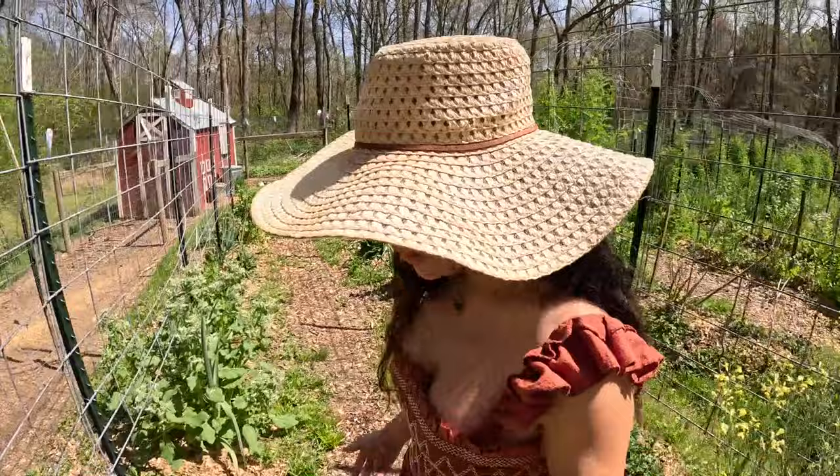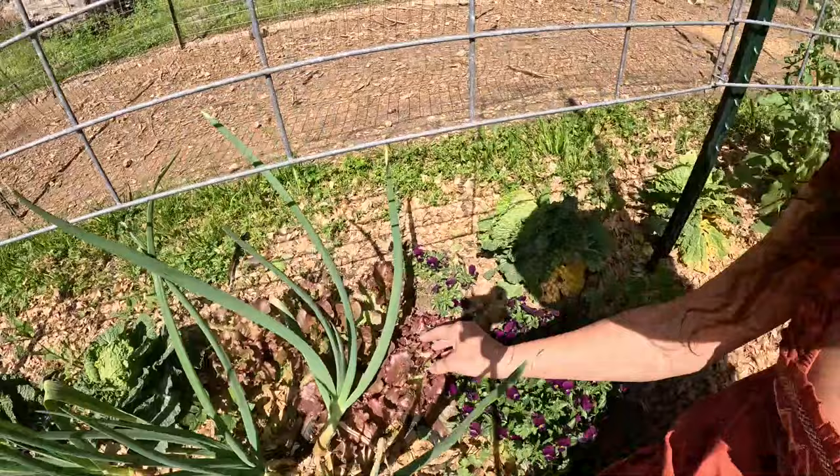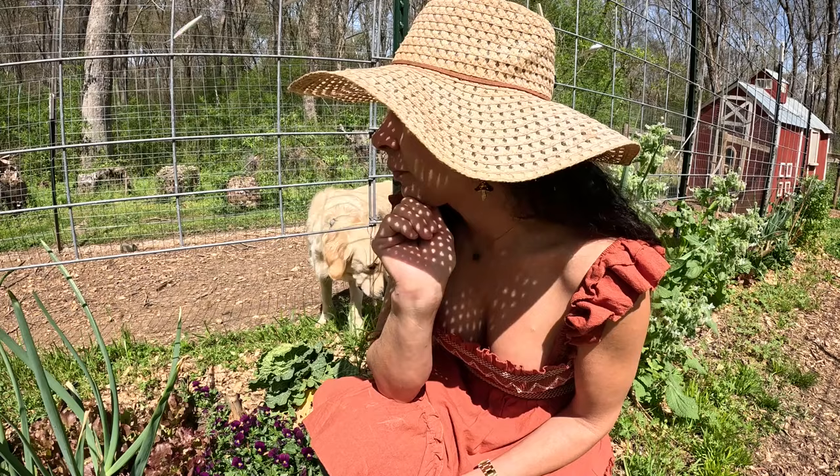Look at this red sail lettuce, though — this is such a delicious lettuce. Give me time to make some salad. But it has a lovely flavor — a delicate, buttery texture to it.